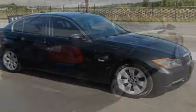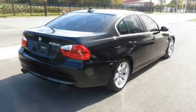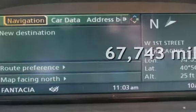This four-door sedan has a six-cylinder, three-liter i6 engine, with all-wheel drive, and an automatic transmission. This BMW has less than 68,000 miles on the odometer.